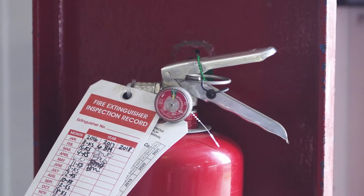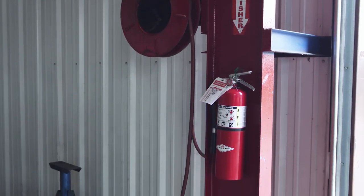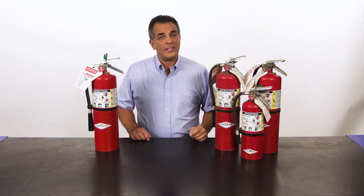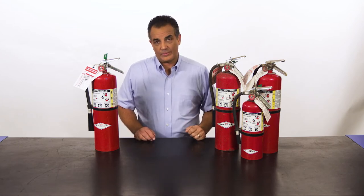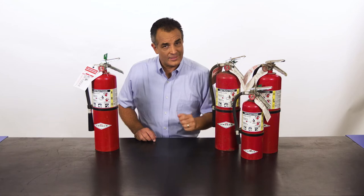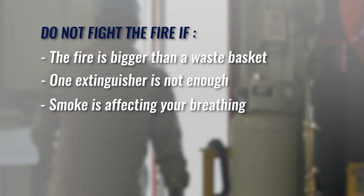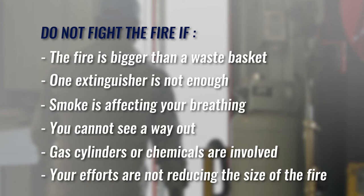Fire extinguishers are well marked and easily accessible. You should know the location of fire extinguishers near your work area. In the event of a fire, several decisions have to be made very quickly. The first question is fight or flee. You must very quickly decide if fighting the fire makes sense or fleeing to safety is the better choice. When in doubt, always take the flee option. Do not fight the fire if the fire is bigger than a waste basket, one extinguisher is not enough, smoke is affecting your breathing, you cannot see a way out, gas cylinders or chemicals are involved, or your efforts are not reducing the size of the fire.